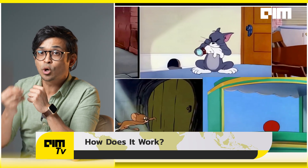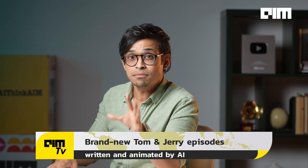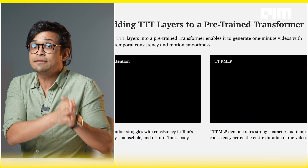How do they do it? They add smarter neural layers to a pre-trained diffusion transformer. They then structure inputs as storyboarded text — think of it like a comic panel per scene. They then use a technique called Test Time Training, which makes each hidden state in the model a mini neural network.